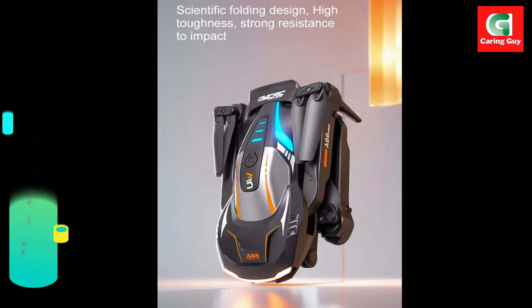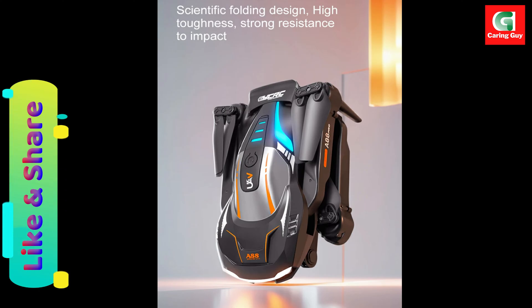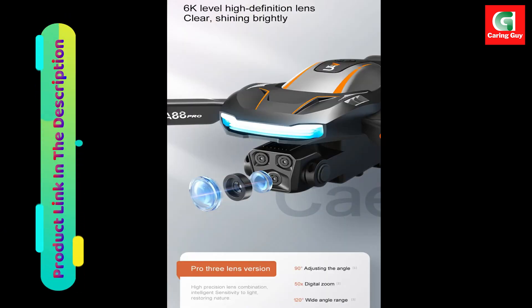Customizable flight paths allow you to draw custom flight routes on the mobile app for automated flight paths. Gesture photography and video recognition let you capture photos and videos with simple gestures within a 1,500-meter range.